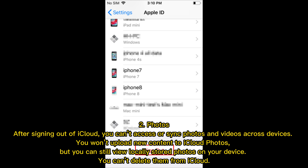Photos: After signing out of iCloud, you can't access or sync photos and videos across devices. You won't upload new content to iCloud Photos, but you can still view locally stored photos on your device. You can't delete them from iCloud.